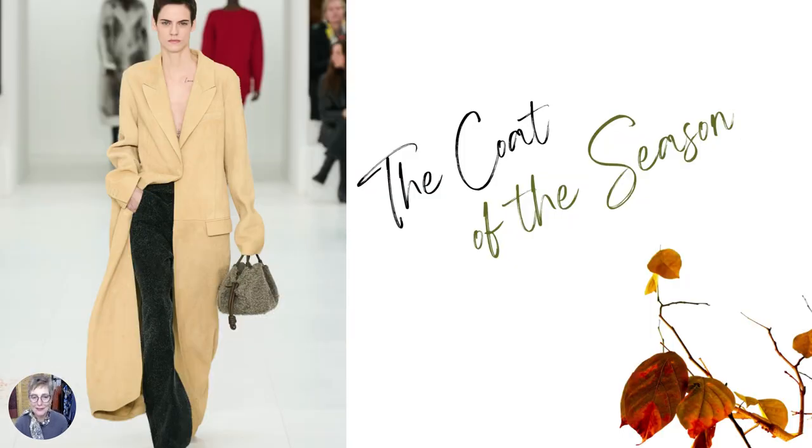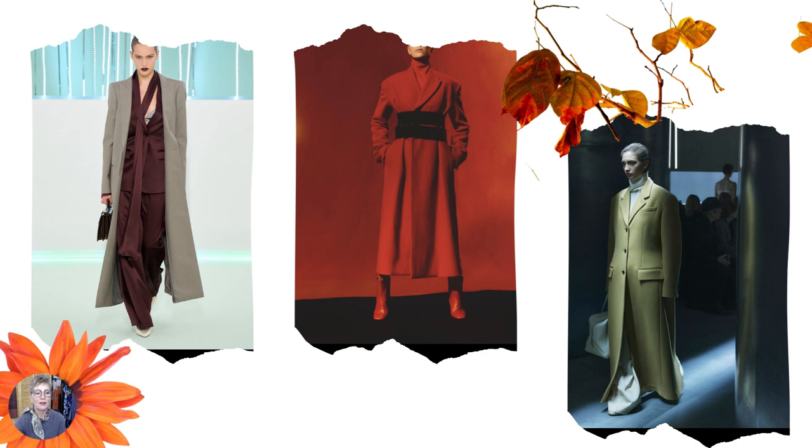The coat of the season is a maxi coat — a manto coat, as I would say in Portuguese — the coat that goes below your knee to the calf. And they were everywhere, even suits with coat-length jackets, which was very interesting. You can see here the emphasis in the waist. This is Kate — a very elongated, simple, beautiful tailoring silhouette.